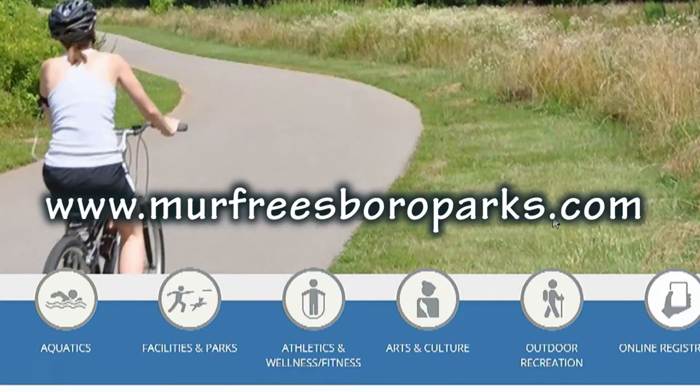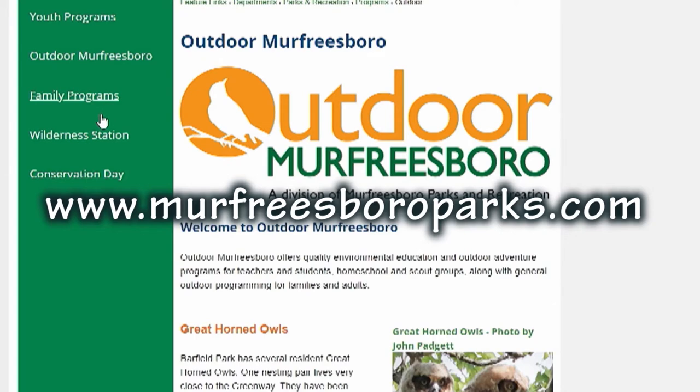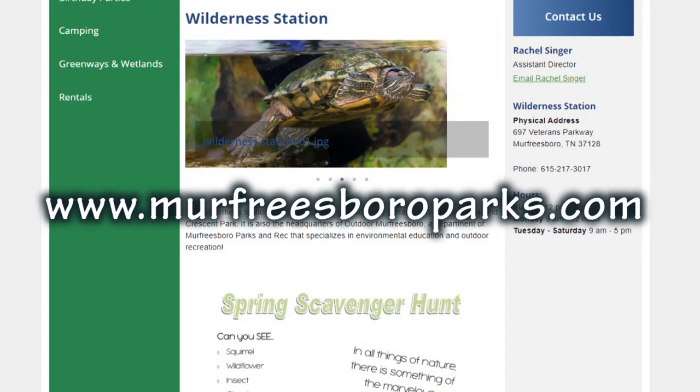These are just a few animals that you can see if you're enjoying outside in your backyard or if you come to one of our parks. You can even go to our website at Murfreesboro Parks and look under the Wilderness Station for a printable scavenger hunt. If you want to print that off, you can check off the animals that you've seen — and if you find a new one that's not on there, make sure you list that too. So get outside and see how many animals you can find in our great Tennessee outdoors!